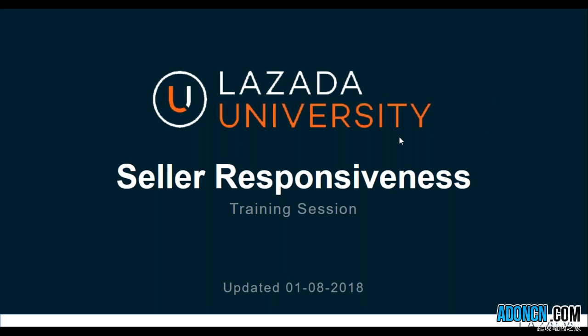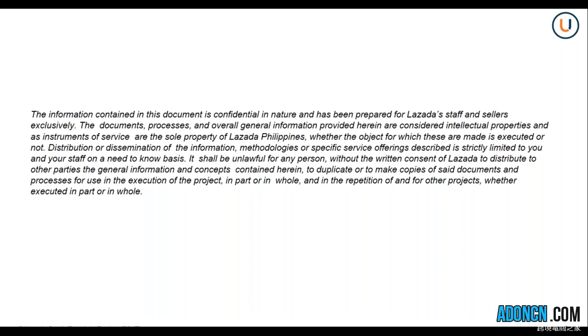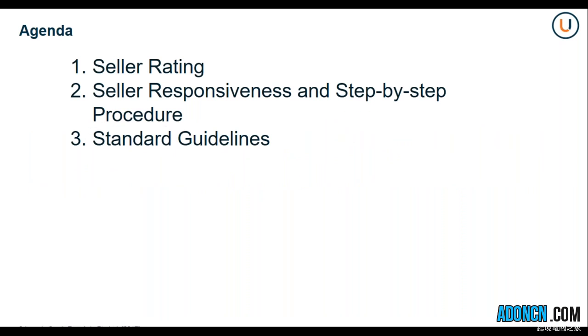Welcome to the Seller Responsiveness Training by Lazada University. In this webinar, we will be discussing the new Seller Rating, the Seller Responsiveness and Step-by-Step Procedure, and the Standard Guidelines.